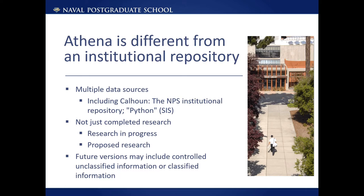Although in some ways Athena has similar goals to an institutional repository, the goals of an IR are only one part of what Athena hopes to accomplish.